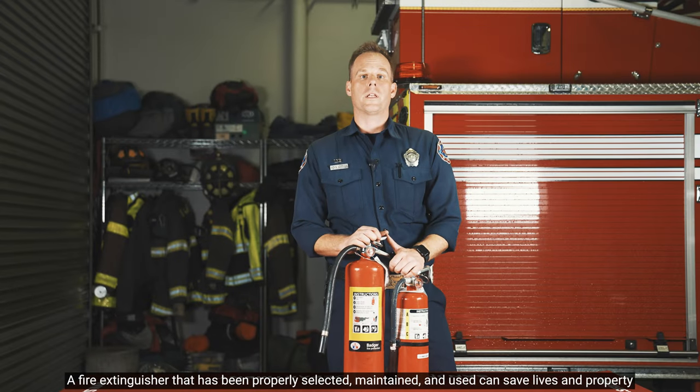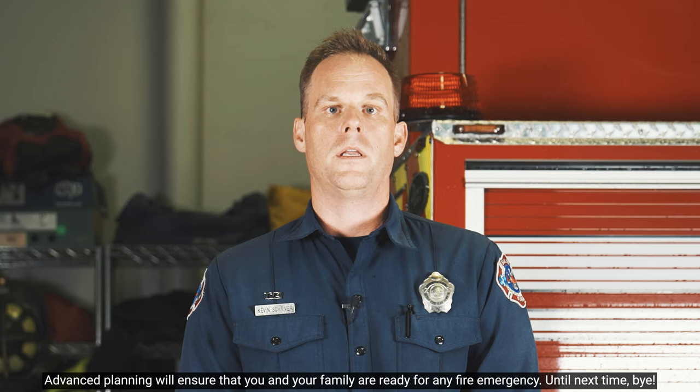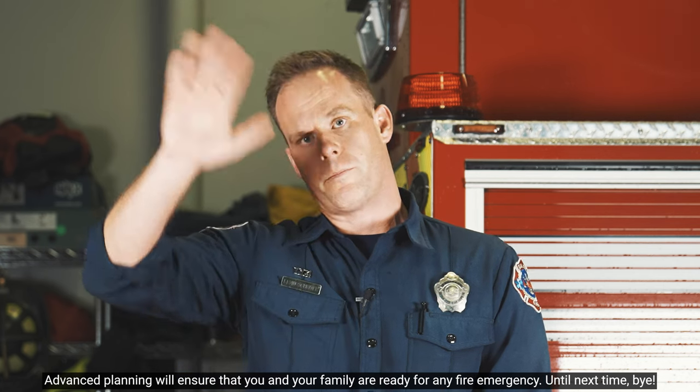A fire extinguisher that has been properly selected, maintained, and used can save lives and property. But remember, it's only one part of your home fire escape plan. Advanced planning will help ensure that you and your family are ready for any fire emergency. Until next time, bye-bye.